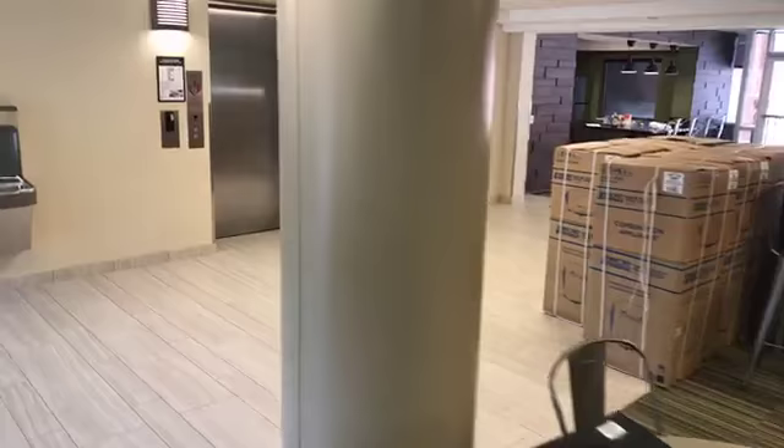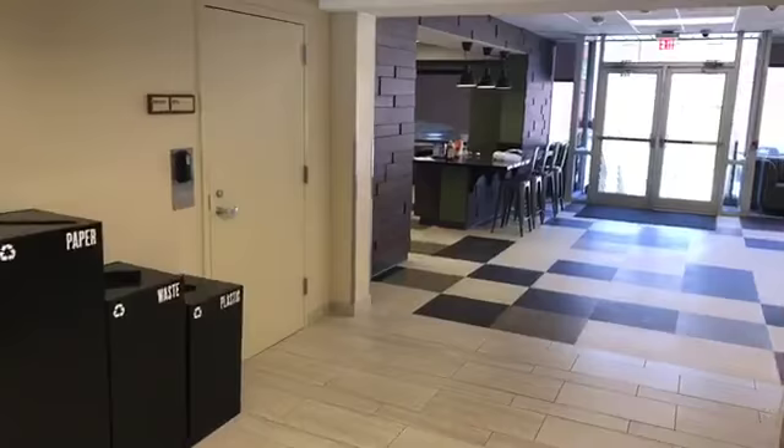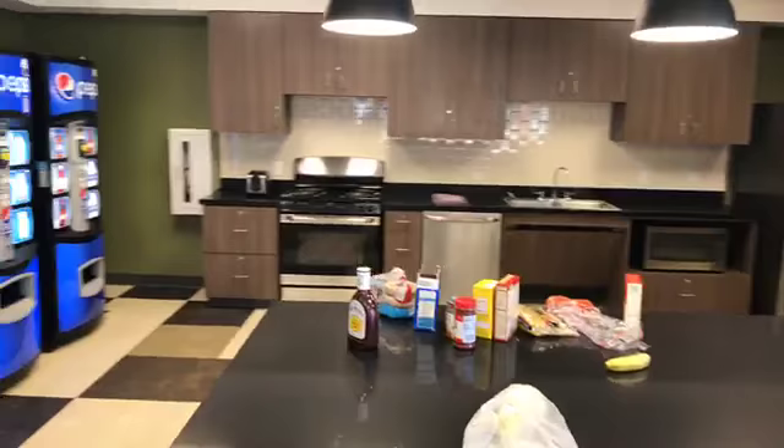As we go to the back, we've got a large community kitchen and sitting area. Students will be able to cook meals together, hang out, enjoy a cup of ramen, or bake some cookies if you want.